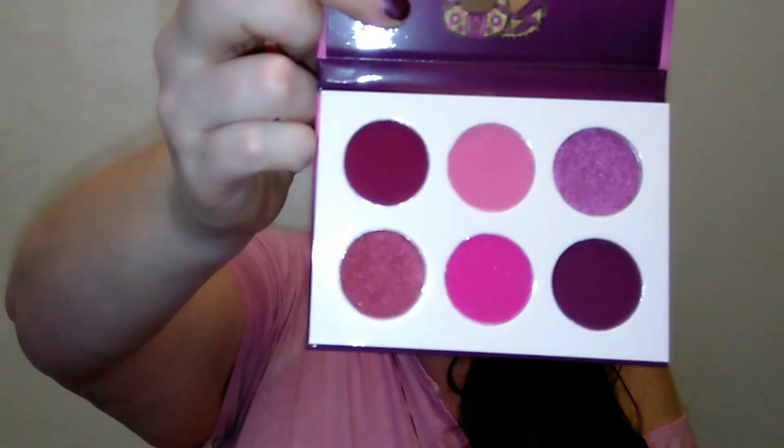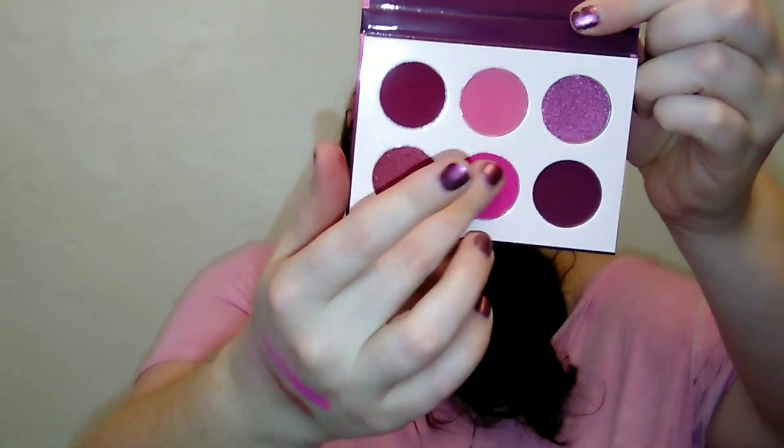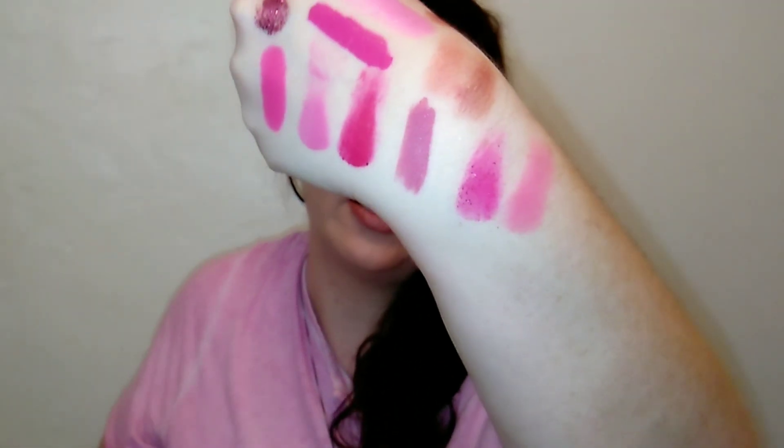The priciest palette I personally paid for — and probably the most pink — is the Juvia's Place Berries palette. Despite the name sounding purple, it is a little bit purpley but look at those beautiful hot pink mattes, so so pretty. I absolutely love this palette; it is very very pigmented and I love Juvia's Place eyeshadows. You can create a really beautiful look — even a neutral eye on top and then smoke a little pink on the bottom lash line.